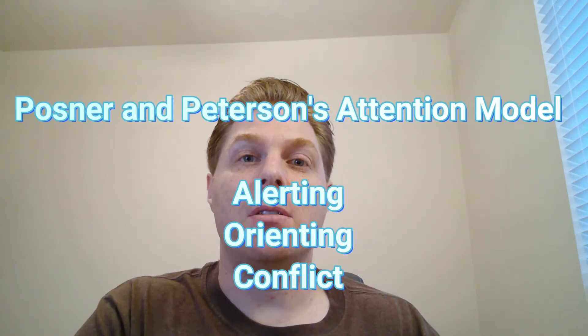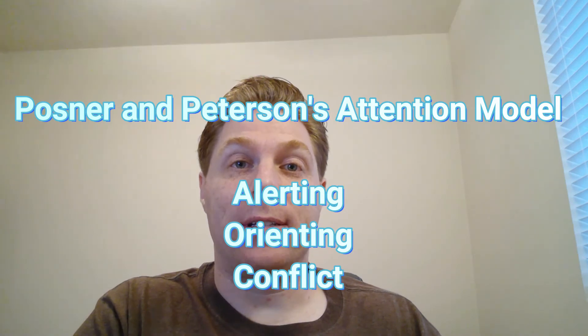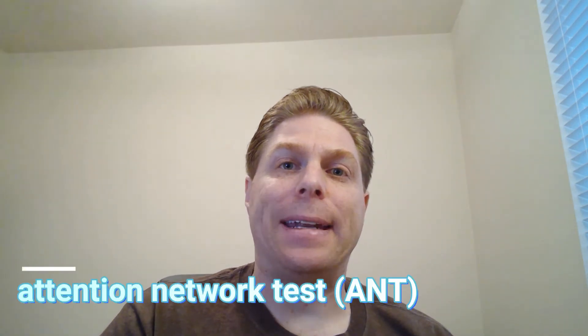The alerting phase is where the brain focuses its attention — you're making the intentional decision to focus on something. The orienting stage is where different cues in the environment tell you exactly what you're focusing your attention on. The conflict stage deals with how you resolve differences in interpretation of what you're trying to interpret. The researchers designed two tests to measure the relationship between sensory gating and attention: the first was called an Attention Network Test (ANT) and the second was called the Stroop task.